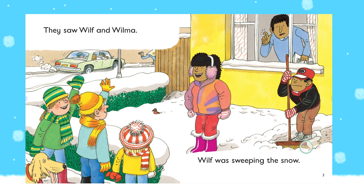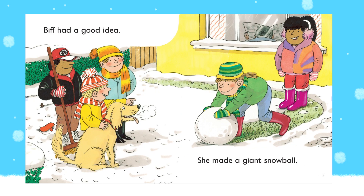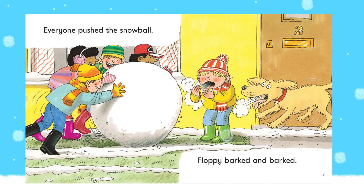Wilf was sweeping the snow. Biff had a good idea. She made a giant snowball. Everyone pushed the snowball. Floppy barked and barked.